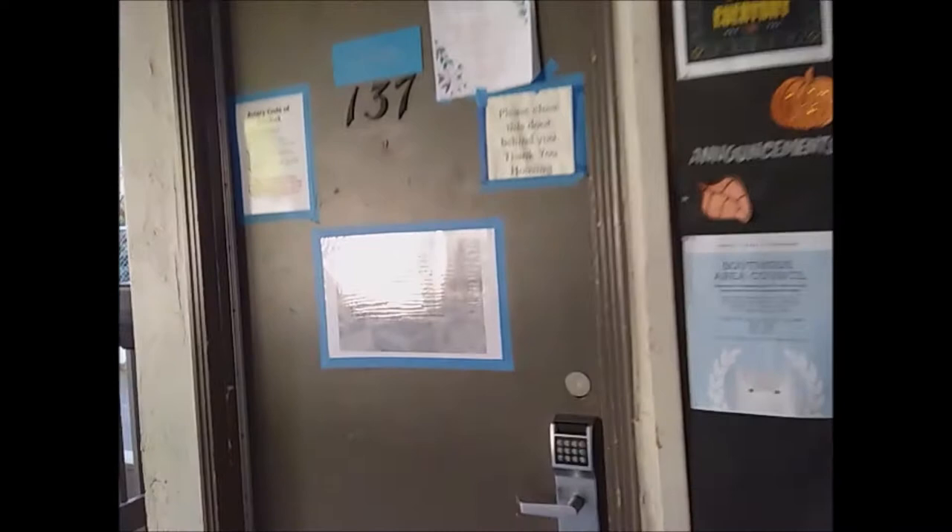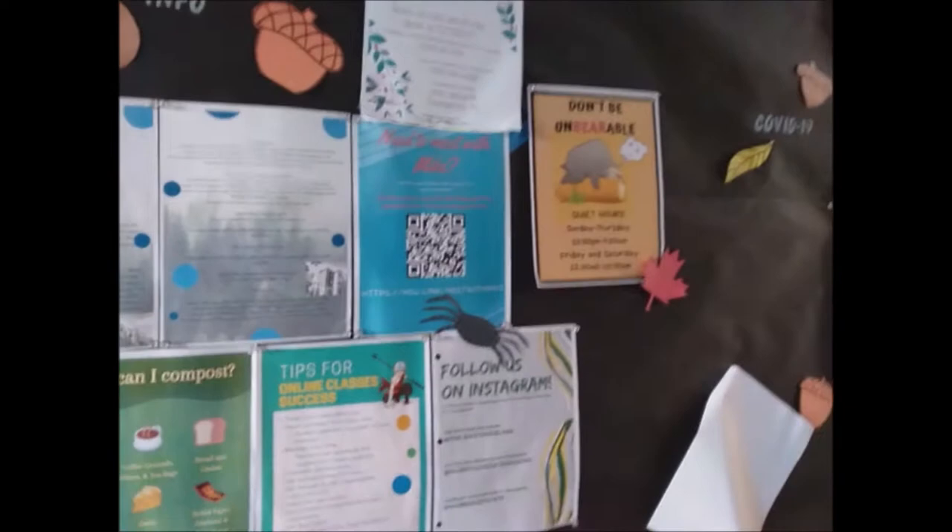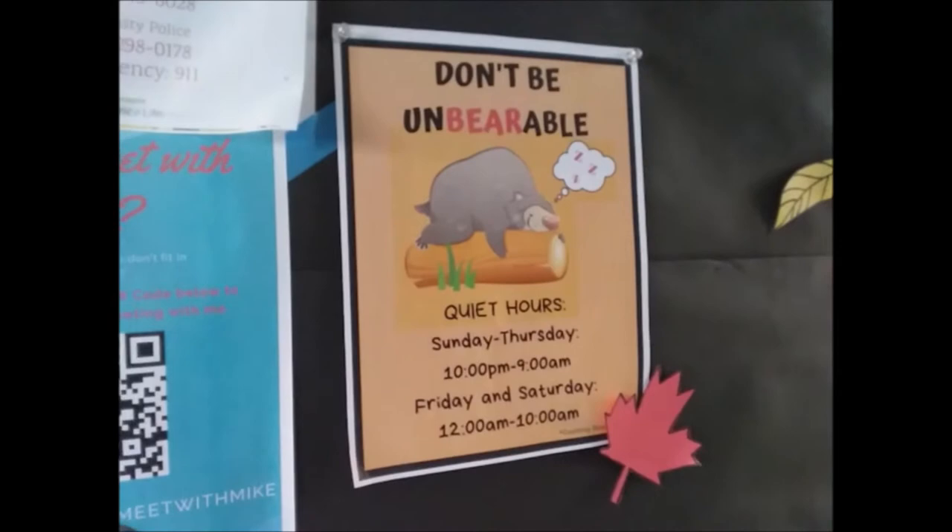This must be one of the residential assistants here — oh, this is a lounge, okay. It's my kind of poster right there.